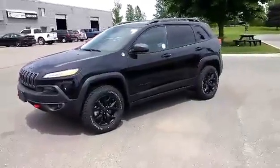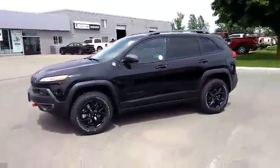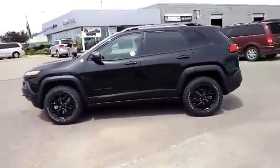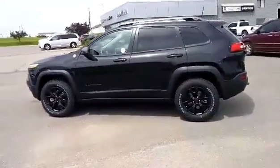2016 Jeep Cherokee Trailhawk in brilliant black crystal clear coat. Comes equipped with a 3.2-liter Pentastar V6 with four-wheel drive and a nine-speed automatic transmission.